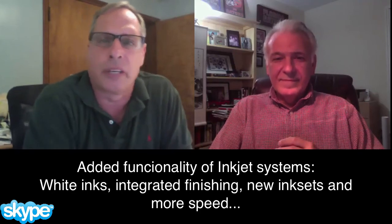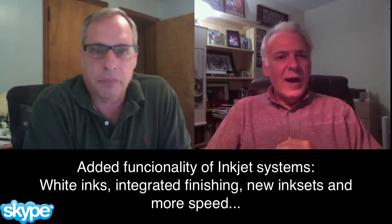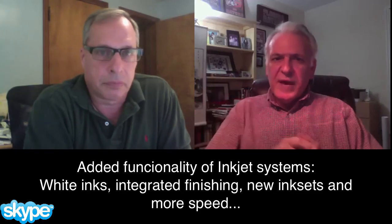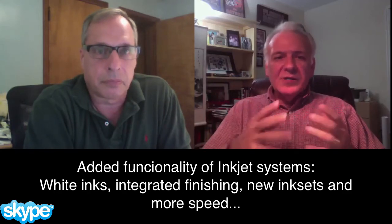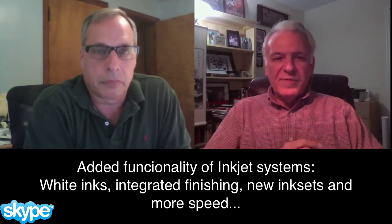We'll dig a little deeper into that topic in another segment. But what else did you see — new technology or anything at the show? You mentioned there were a bunch of inkjet label OEMs. A number of folks were adding an additional color in the inkjet space — some of the CMYK folks were now adding white, and some were adding UV curable inks to deal with some of the issues they had there.